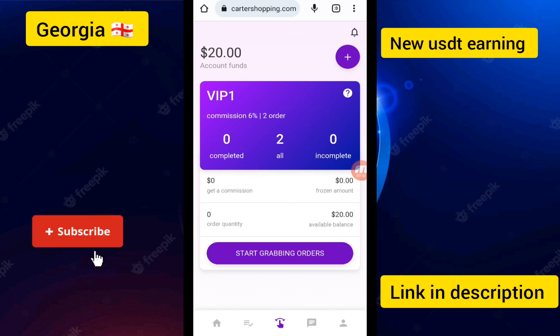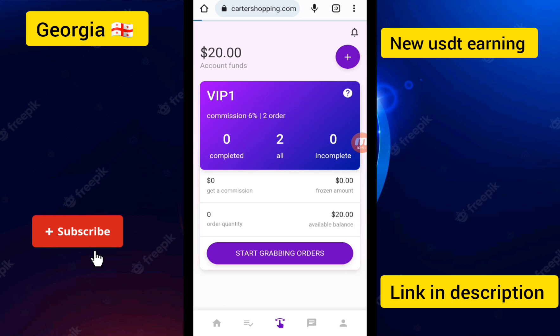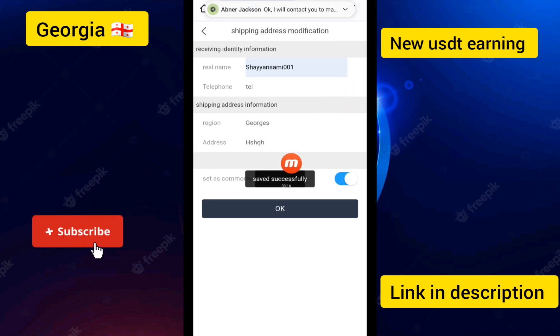I touched the Add to Grab button. Complete the task orders to earn dollars. I clicked on the Start Order Grabbing button. First, you need to add the shopping address — click OK. Then add the shipping address. You can see the transfer is starting at character shopping.com. Enter your real name, telephone number, and area region address.